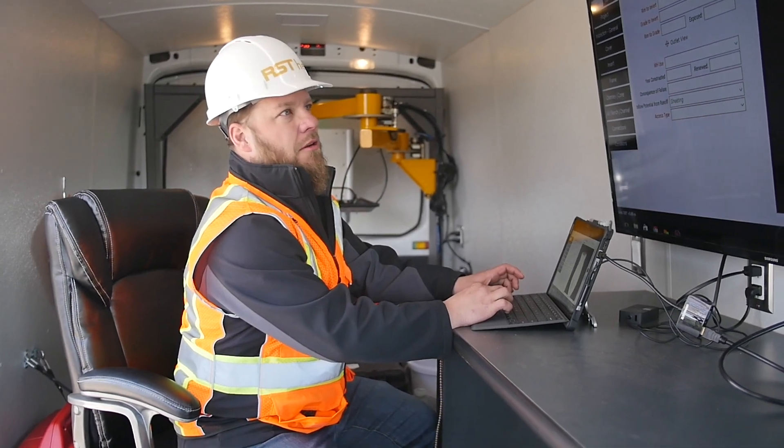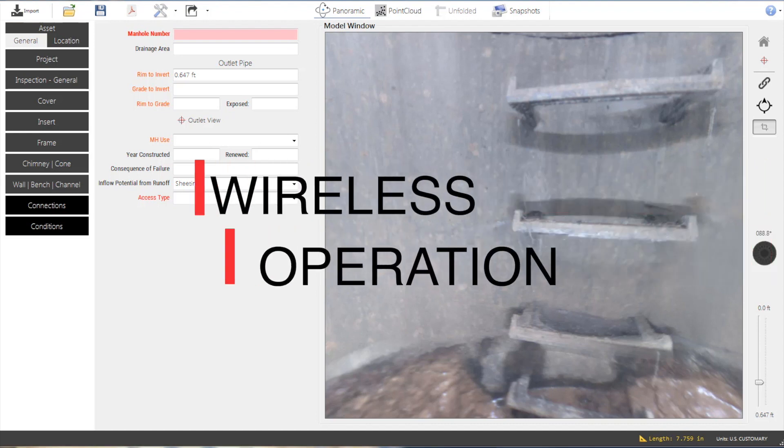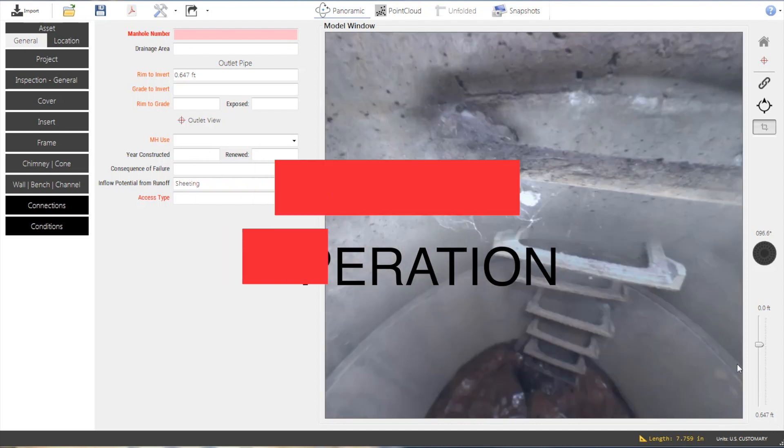Inspection data can be viewed on-site or back at the office. Easy-to-use software makes viewing and coding Helix manhole inspections a snap. Inspections are transferred from the Helix to a computer with a click of a button. The Helix operates wirelessly so there's no need to configure a removable hard drive or USB thumb drive.